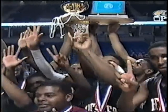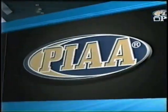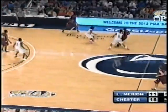That ties them with Farrell for the most overall state championships in PIAA history. Lower Marion is right behind in third place with six PIAA championships, so a tremendous amount of history on the line tonight. For Lower Marion, they could be the third team with seven. Or Chester could be the first team ever with eight.